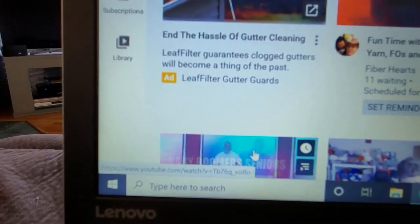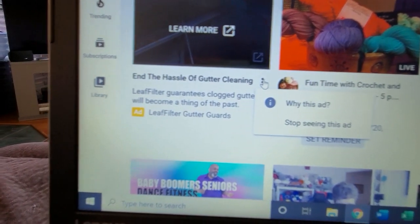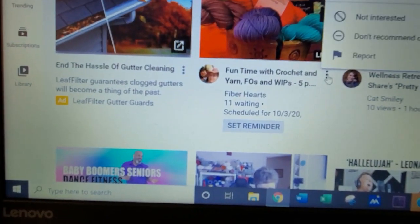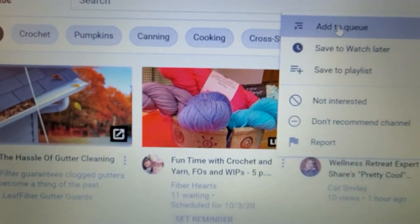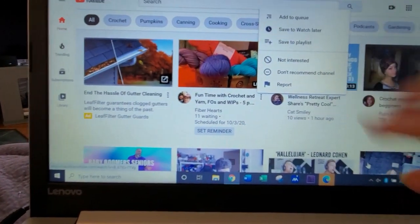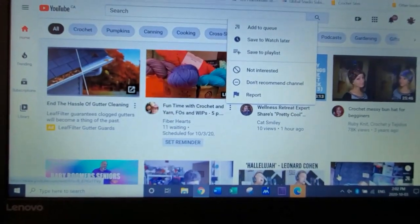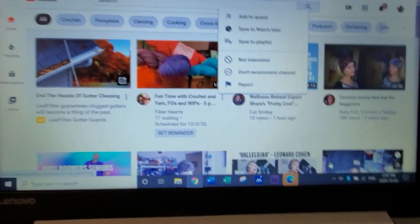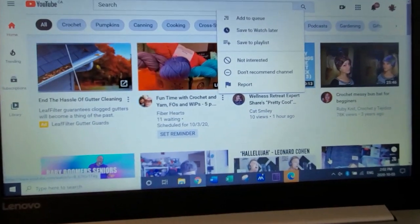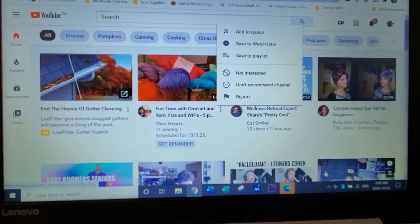Just remember: go to the video, Add to Queue — right there — and it will start your playlist. Okay, so I hope that helps everybody. All videos should be watched whether they're short or long, and that's the easiest way to do it. Okay, I'll talk to you guys later. Love you all, bye!